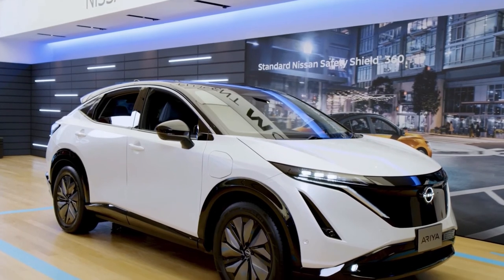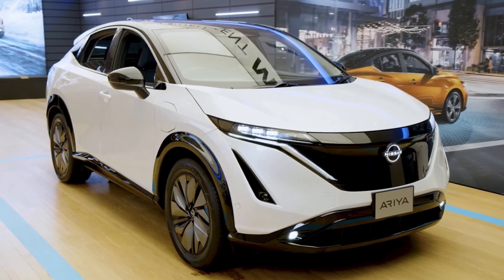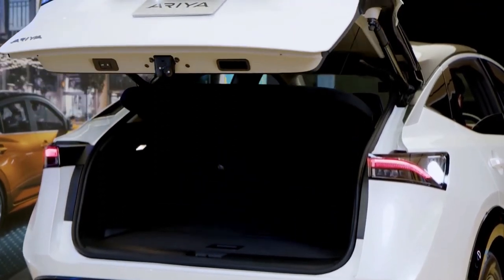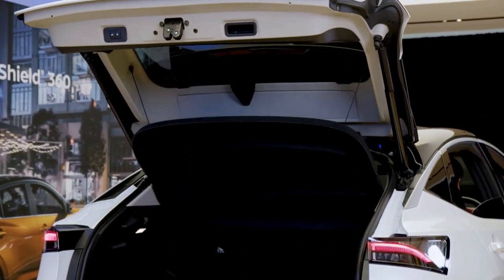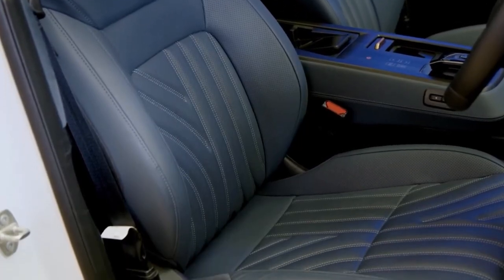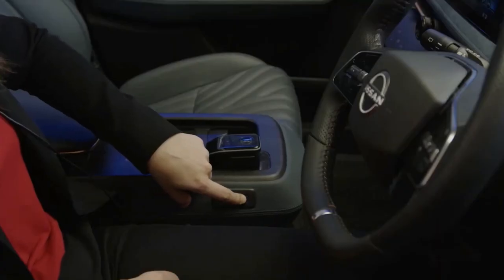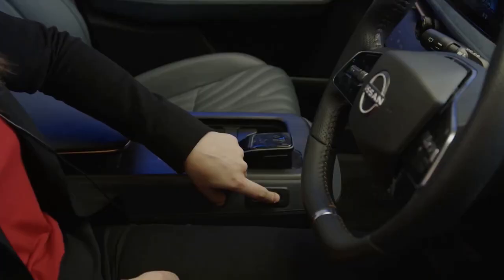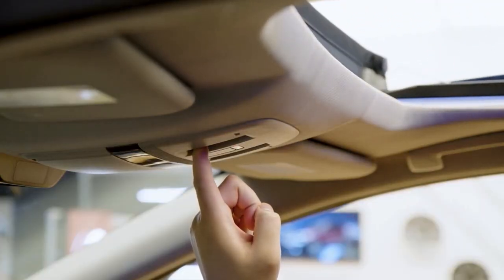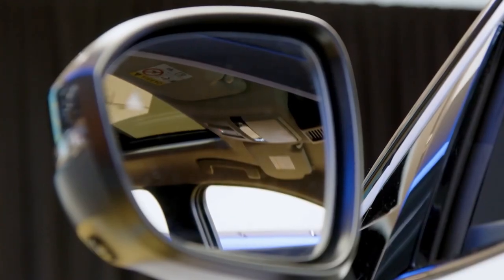With the 63 kWh pack, the single-motor variant makes 160 kW and 300 Nm of torque, delivering an estimated range of up to 450 km, with a 0 to 100 km/h sprint time of 7.5 seconds. The motor is boosted to 178 kW with the 87 kWh battery, but due to the additional weight, it's slightly slower to 100 km/h at 7.6 seconds. At 610 km, its range is the highest in the Ariya lineup.